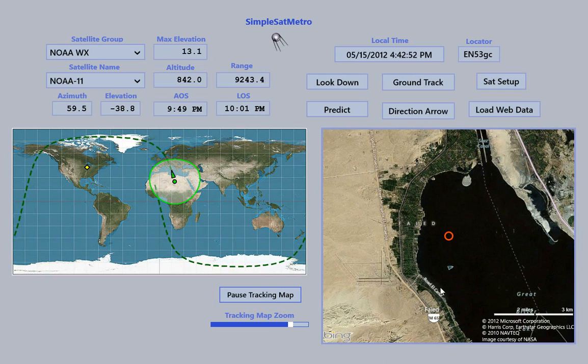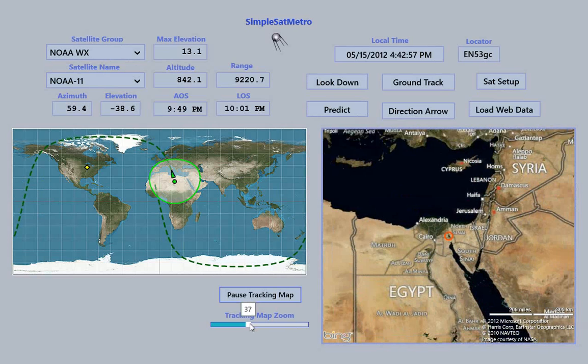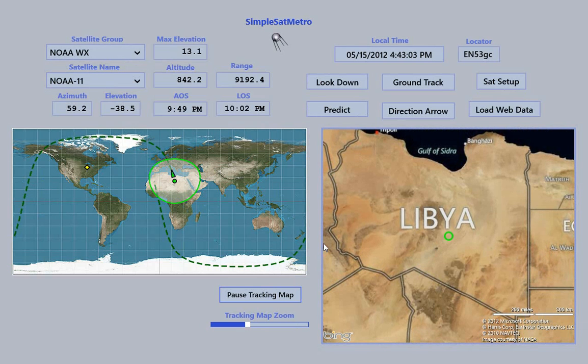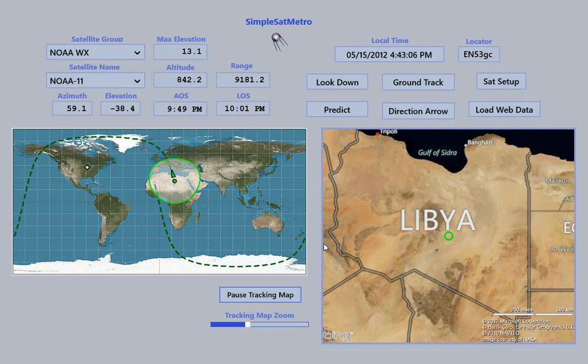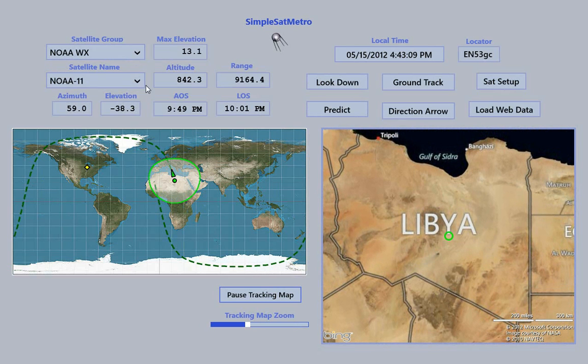If you want to switch back to using this window to actually track the satellite, we can unpause it. And we can see that during that short period of time, we've actually gone halfway across Libya, which is pretty quick.